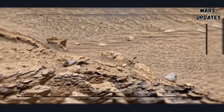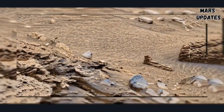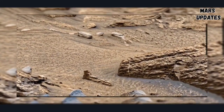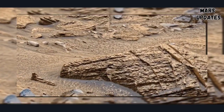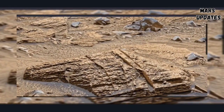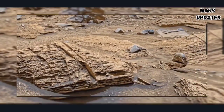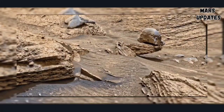NASA Curiosity rover acquired these images using different cameras to discover the facts of life on Mars and discover many amazing rocks that look like different objects of Earth. One of them, here you can see in this video, which may be an old helmet.